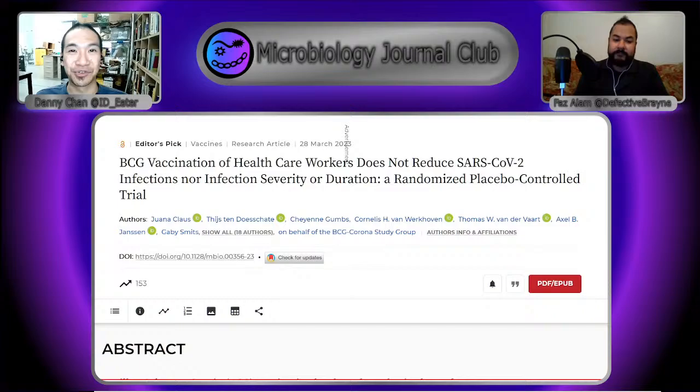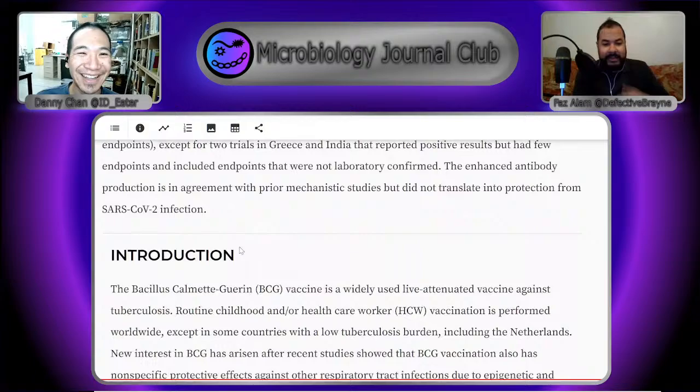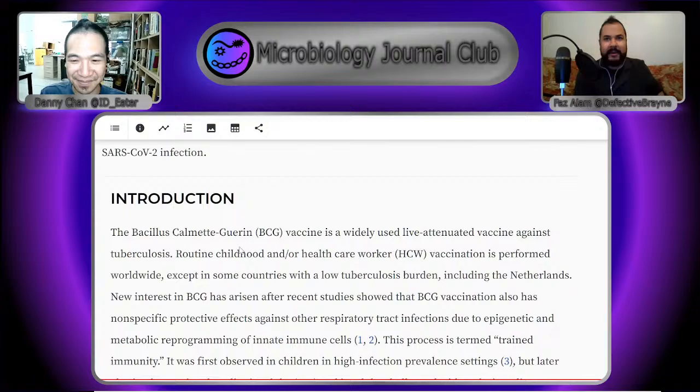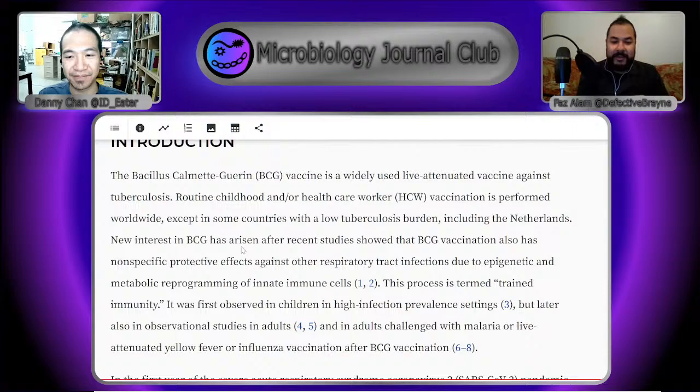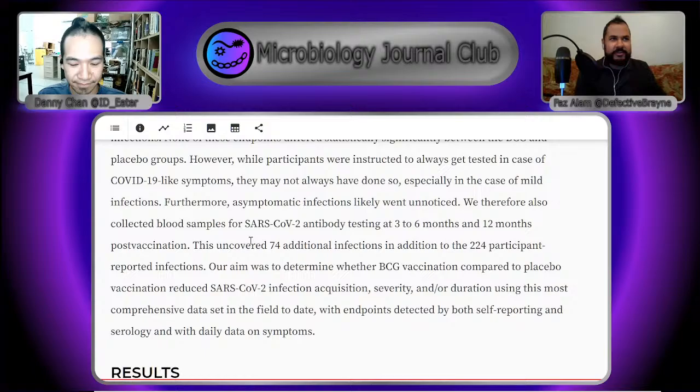We're seeing the results of the largest placebo-controlled trial done with BCG. It was done in healthcare workers in the Netherlands, at the University Medical Center of Utrecht. But it didn't seem to show any great results. This is something we were kind of skeptical about when it first came around, but cast your mind back to 2020 — we didn't have any viable vaccines, and people were desperate for anything. BCG has this thing called trained immunity, where you inject it and it generally gets the immune system on alert.